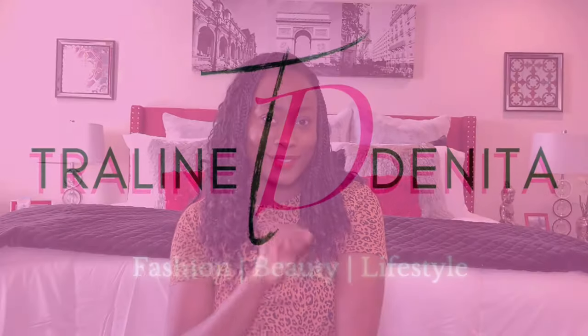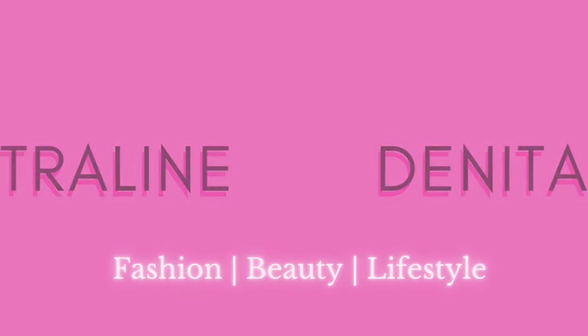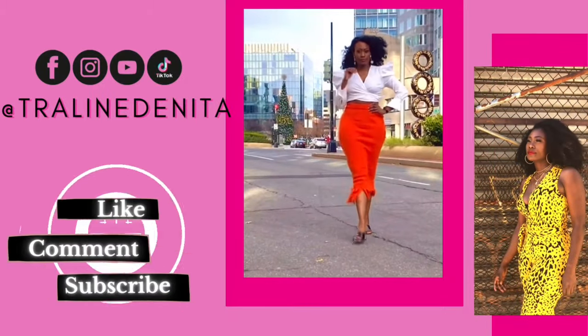The girls over at the house of Louis Vuitton, they mad at y'all, okay, and they coming for you. Hi guys, welcome back to my channel. Traylene Danita here.